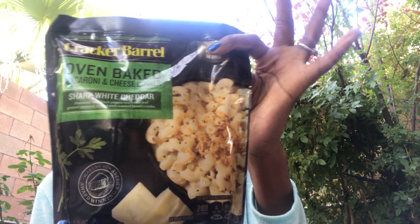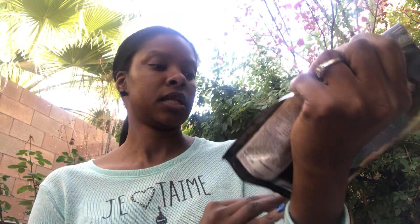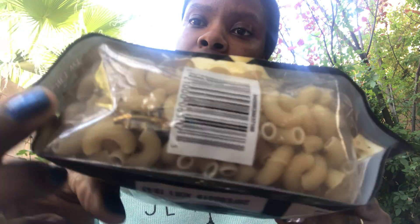I also wanted to try the Cracker Barrel oven baked mac and cheese dinner — sharp white cheddar. I thought this was kind of interesting. All you need is two tablespoons of unsalted butter, one half cup of two percent milk, and heat the oven to 400 and follow directions from there. It doesn't expire until February 28th 2019. Everything I'm showing you is 99 cents in this haul.